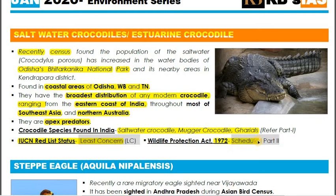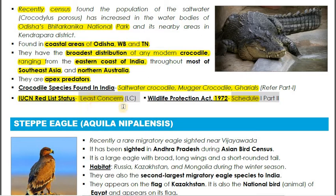The IUCN Red List status of the saltwater crocodile is Least Concern, and its Wildlife Protection Act 1972 status is Schedule One. To summarize: the census was conducted at Bhitarkanika National Park in Odisha, the population has gone up, and they are found in coastal areas of Odisha, West Bengal, and Tamil Nadu. They are also found in Southeast Asian nations and northern Australia, making theirs the broadest distribution of any modern crocodile.